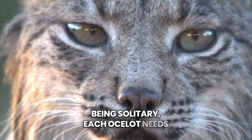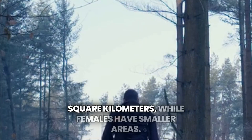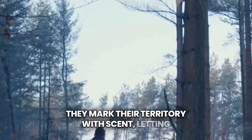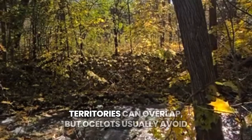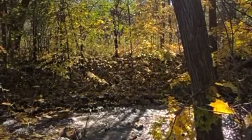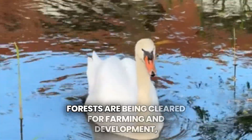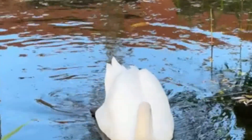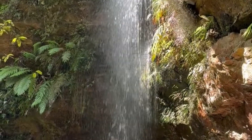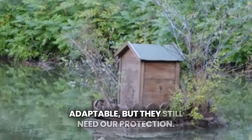Being solitary, each ocelot needs a large territory to thrive. A male can patrol up to 30 square kilometers, while females have smaller areas. They mark their territory with scent, letting others know to keep their distance. Territories can overlap, but ocelots usually avoid each other except during mating season. Sadly, human activities are shrinking their habitats, pushing them closer to danger. Forests are being cleared for farming and development, leaving ocelots with fewer places to hide. This encroachment puts them at risk from traffic and hunters. Despite these challenges, ocelots are smart and adaptable, but they still need our protection.